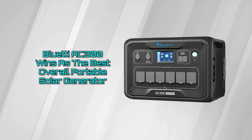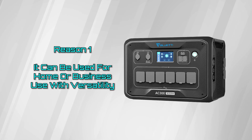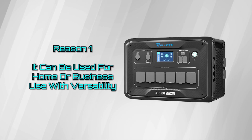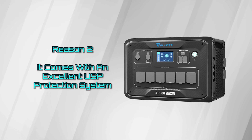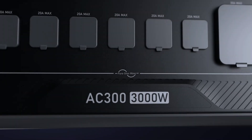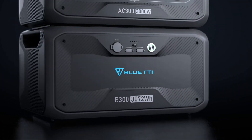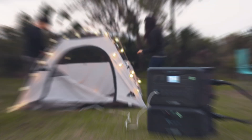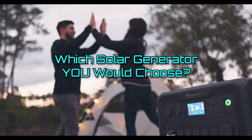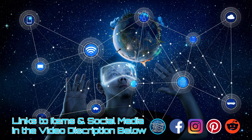The Bluetti wins our overall solar generator award for multiple reasons: it can be used for personal or business use, it has high versatility, and it can back you up with its own onboard UPS. We hope we have given you all the info you need to make an informed decision. Please let us know which solar generator you would choose — comment down below. Links to all of these items and our social media are posted in the video description box below. And when you're ready, check out the next video!